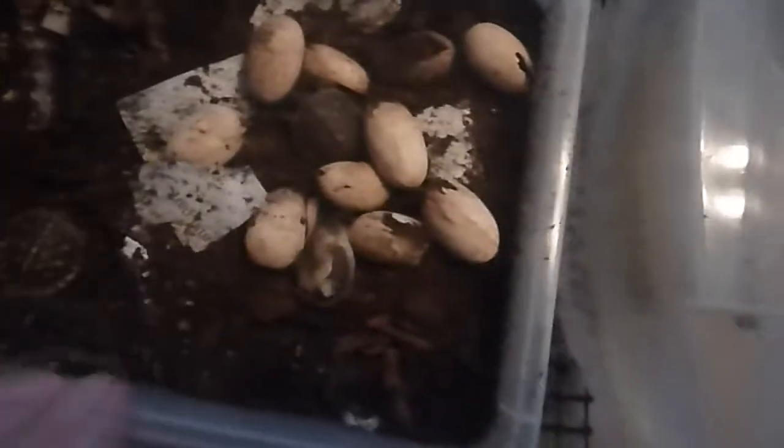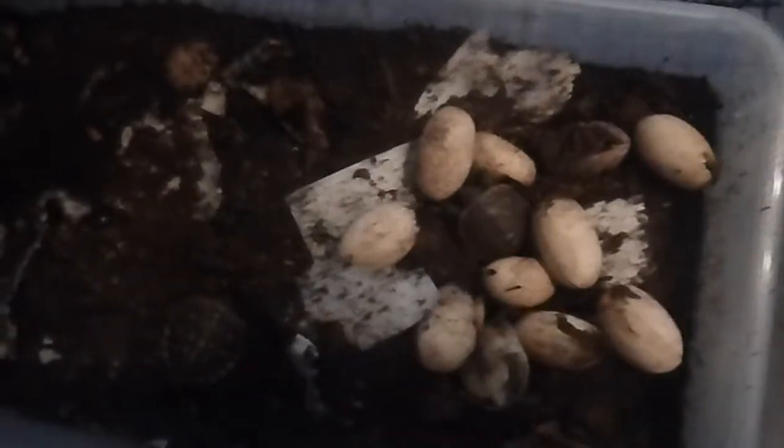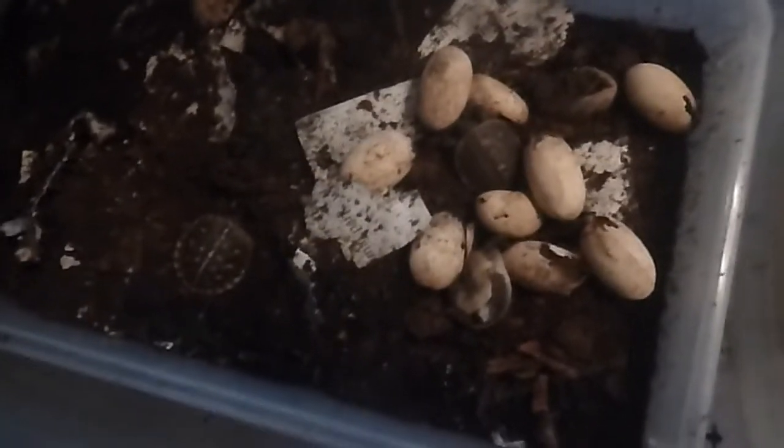The other container has turtles hatching in it too. So it looks like I've achieved some level of success here hatching my baby turtles. Now I need to get them into their next enclosure and keep them nice and warm.